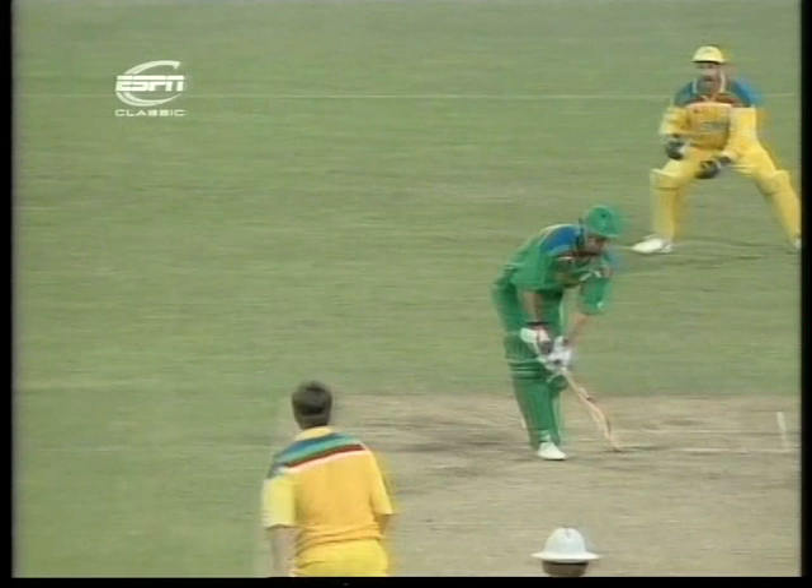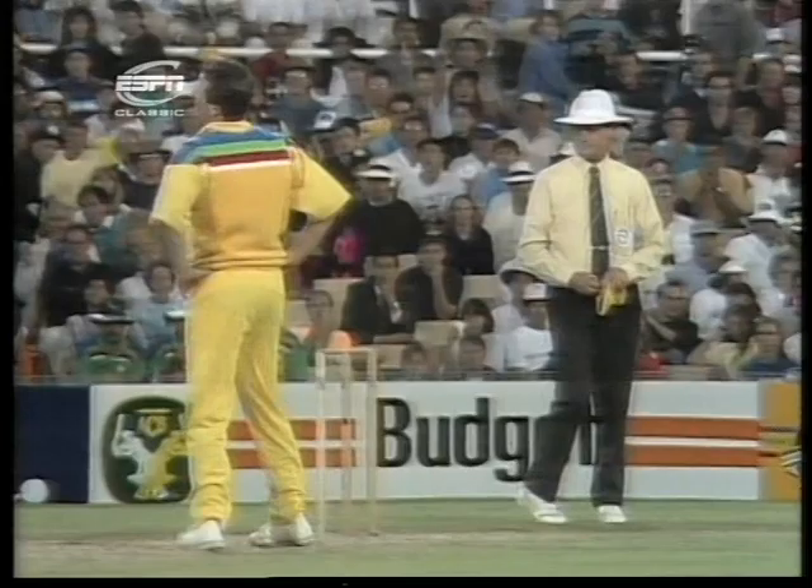It was moving away towards the leg side. I would imagine umpire Aldridge is suggesting it was missing leg stump. Now watch Wessels' right leg just move to the right, just to get it out of the way of the stumps there. It probably was just going down leg side anyhow.